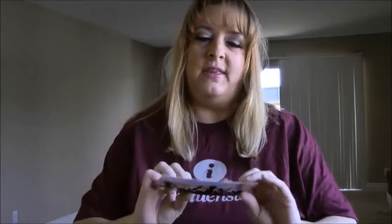Hi everyone, it's Marnie. I got this nifty shirt in the mail and it came with this card here.